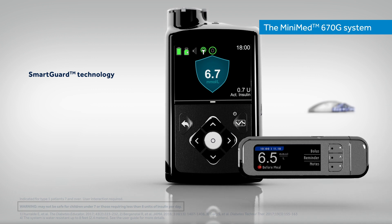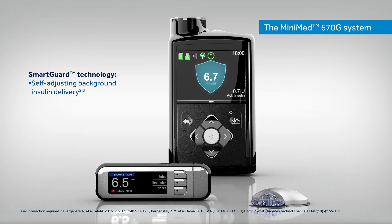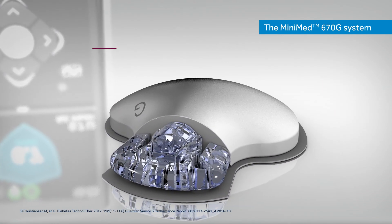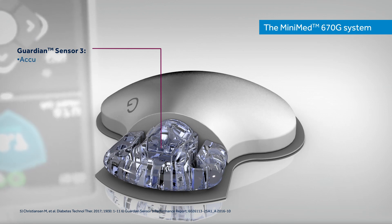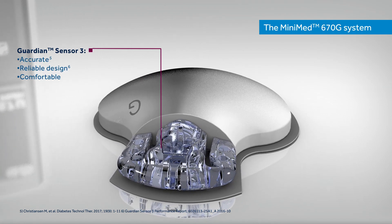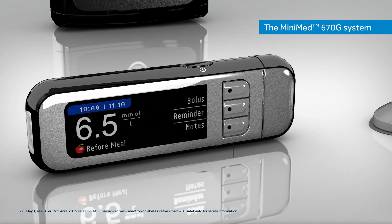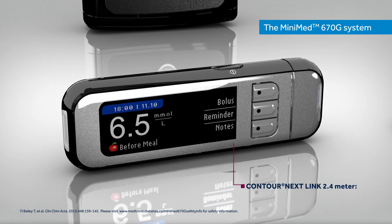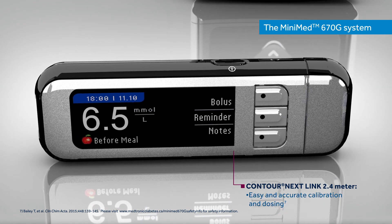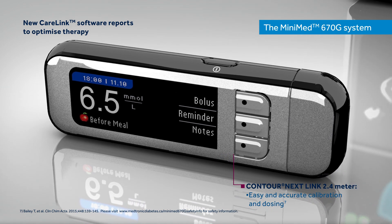SmartGuard technology that self-adjusts background insulin delivery to help keep glucose in range, day and night. The Guardian Sensor 3, the most accurate sensor from Medtronic, with reliable design and comfortable to wear. And the Contour Nextlink 2.4 Blood Glucose Meter to provide easy and accurate calibration and dosing, and uploads new CareLink software reports to help optimise therapy.